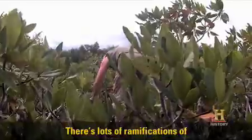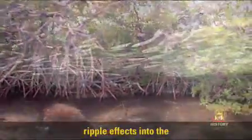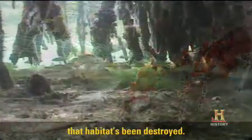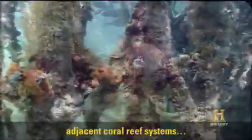We've been working since the mid-80s. There's lots of ramifications of nutrient over-enrichment. Adding nutrients to these trees has ripple effects into the marine food webs. The fish that would use these mangroves as nurseries or feeding grounds — that habitat's been destroyed.